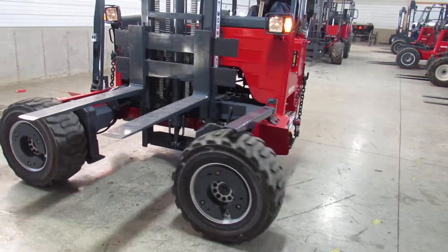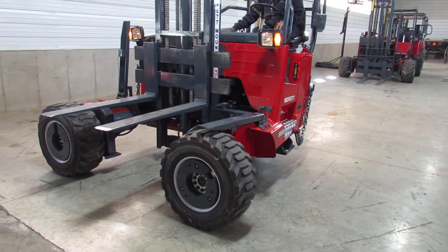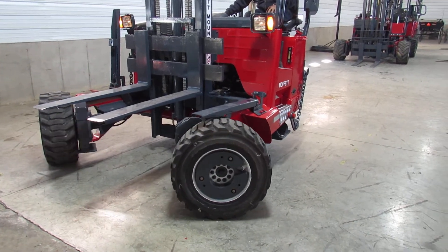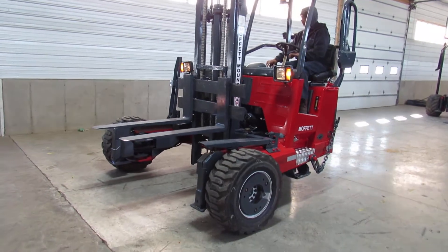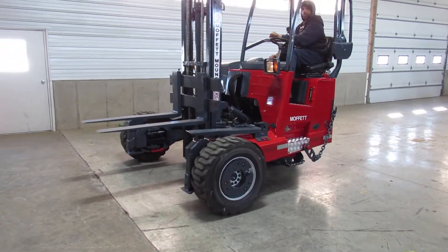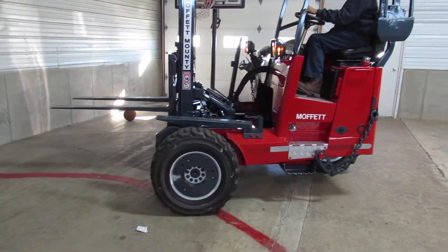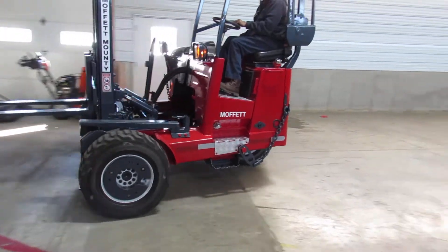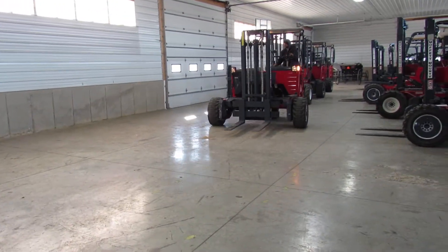Now we're going to go ahead and drive it around a little bit. Hear it go back and forth — she's a nice running machine. Everything's nice and tight.